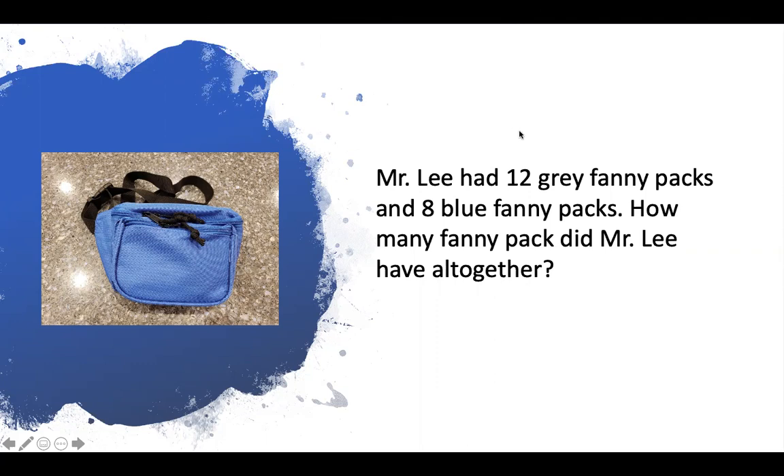Kipsters, I want you to solve this problem the way that works for you, and make sure that your parents take a picture of you solving your problem and send it to your teachers.